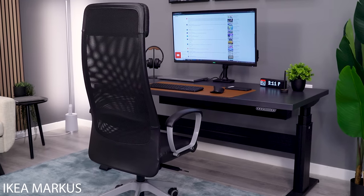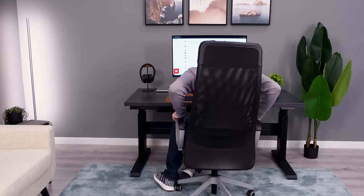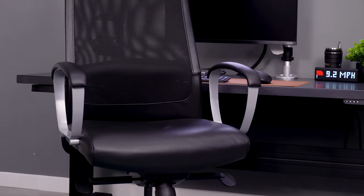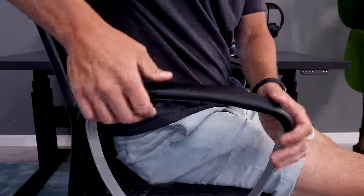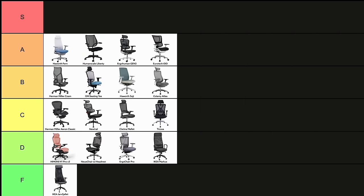I was really hard on the last IKEA chair, the JARV. Now the Marcus is a step up, but only by a little bit. The backrest is a little better as I don't feel the hard edges so quickly, but the seat is still very poor. I immediately feel myself bottom out through the thin seat pad, and the arms are also terrible with no adjustment and only a thin pad. D-tier.